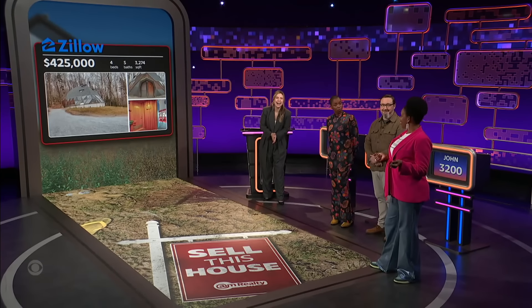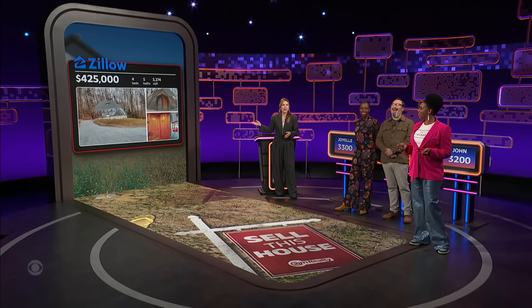I buttoned my jacket so you can know I'm a realtor. Joyelle, try your best to get me to spend all of my life savings on something that should be a human right. Here's your house.